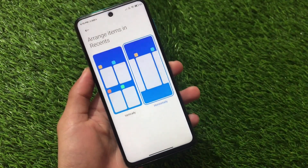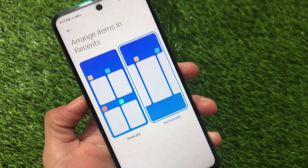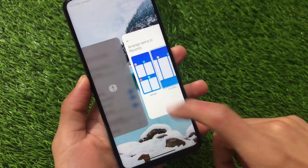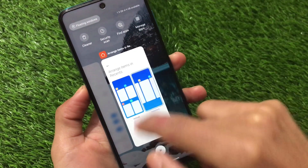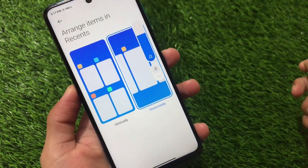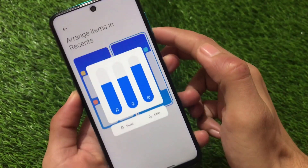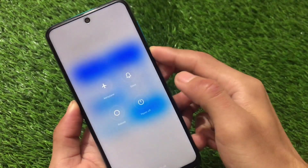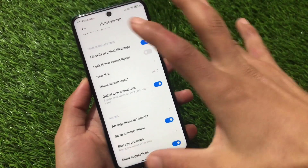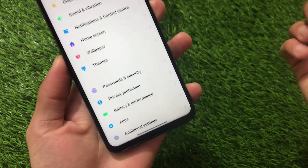Home screen layout options include only 4x6 and 5x6. In recents, you can switch between vertical or horizontal layout — that's a very interesting option. There is also a blur option available in recents. Looking at the power menu, unfortunately there's no change — the same power menu as before. The volume panel is also the same with no extra changes.